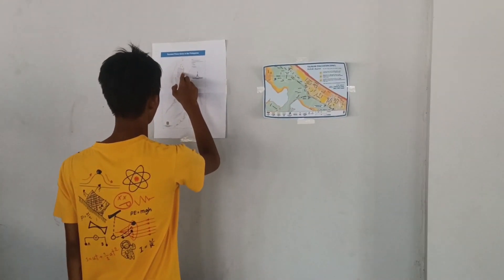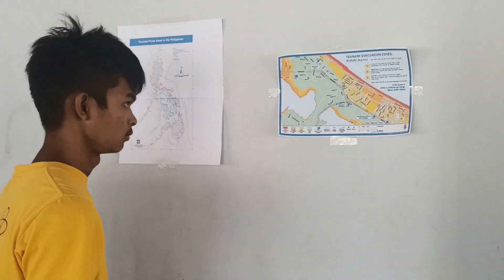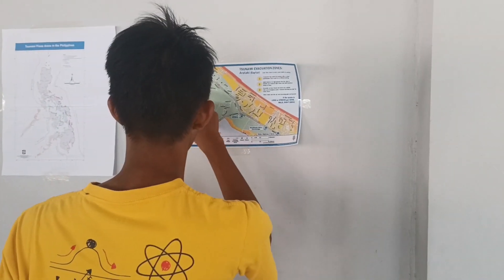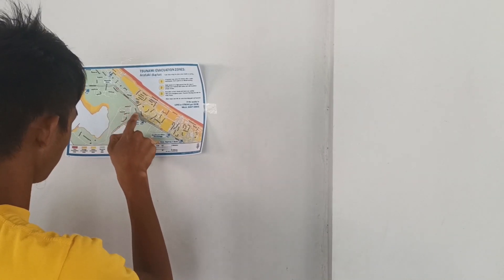A tsunami hazard map can show areas that can be affected by a tsunami. Also know the tsunami evacuation map, which shows areas identified as safe zones.